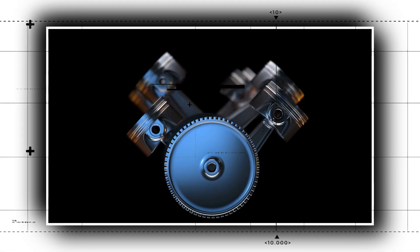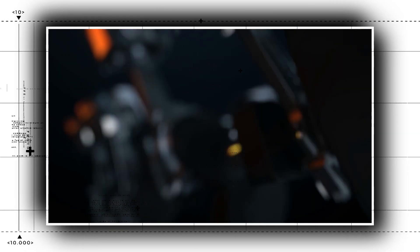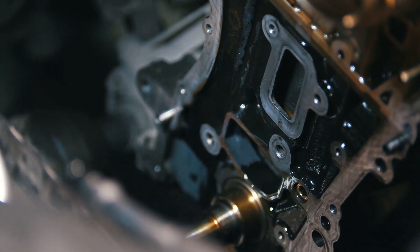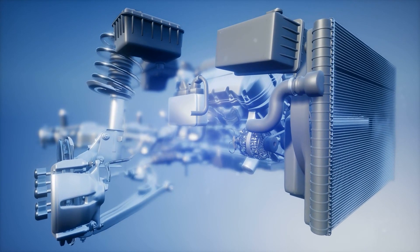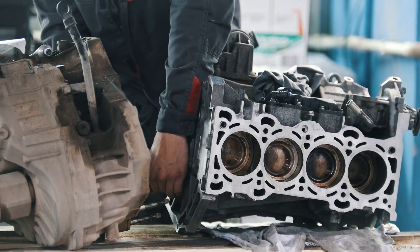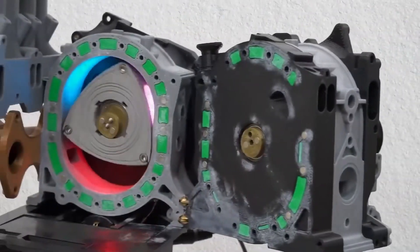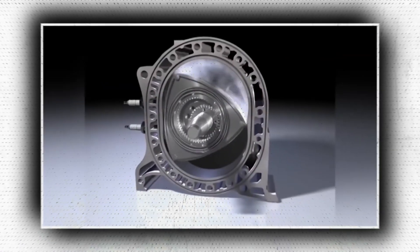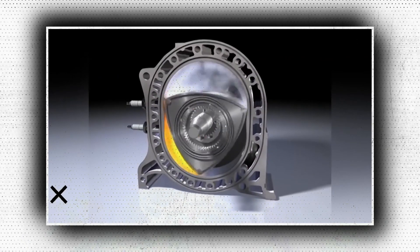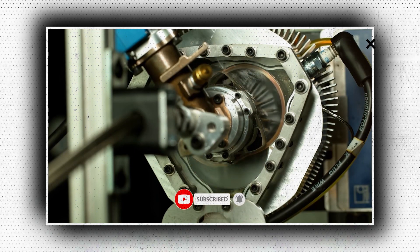When you picture a combustion engine, images of pistons in different configurations — inline, horizontally opposed, or in a V-shape — immediately come to mind. A piston-powered reciprocating engine has been the industry standard for cars for many years. However, not too long ago it wasn't the only format available. The Wankel rotary engine is a high-performance engine that features prominently in the history of Mazda's sports cars, and its impact on engineering and car enthusiasm was profound.